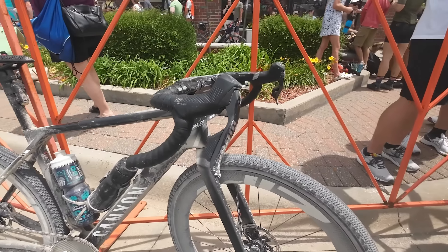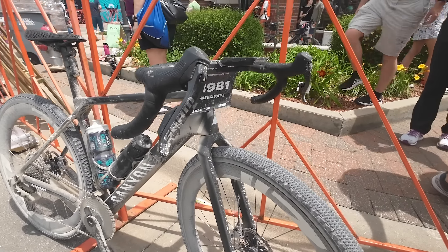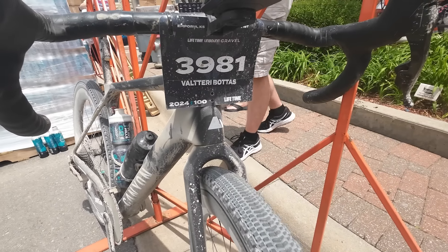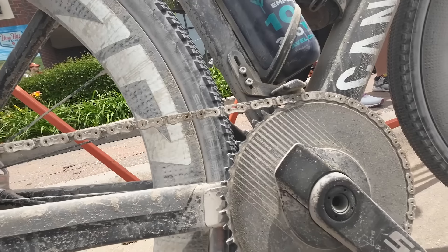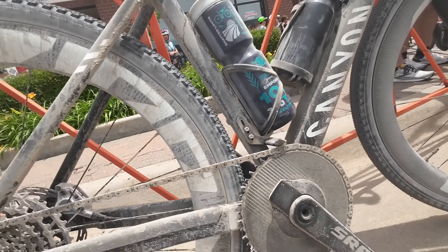We have already seen some 12-speed transmission systems on gravel bikes, but those feature mountain bike derailleurs for what is known as a mullet setup — road business up front at the crankset with a mountain bike party at the rear. The levers on Valtteri's bike appear to be the recently released SRAM Red levers from the 12-speed road group, which evidently worked just fine for 13-speed too. The single ring, I presume, is 13-speed specific, mounted with a Quarq power meter.